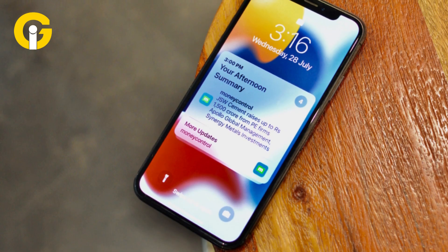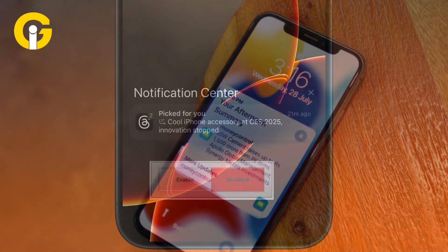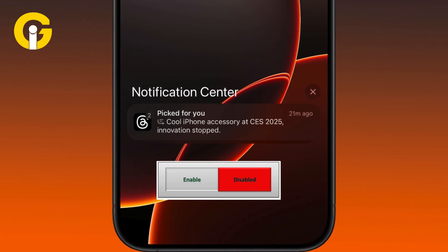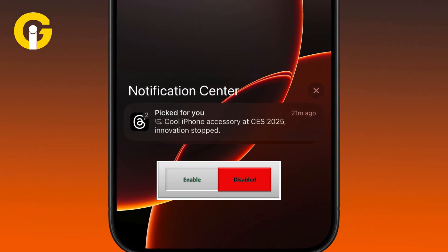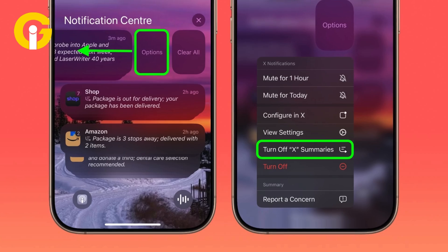Turn off AI notification summaries. Apple's AI-generated notification summaries are great — until they aren't. If you find them inaccurate or annoying, you can now turn them off directly from the lock screen. Just swipe left on a summary, tap Options, and select Turn Off Summaries. It's done.